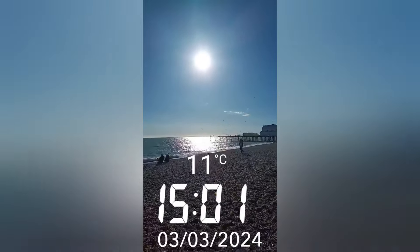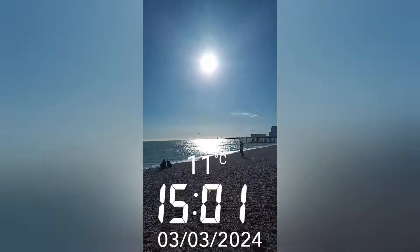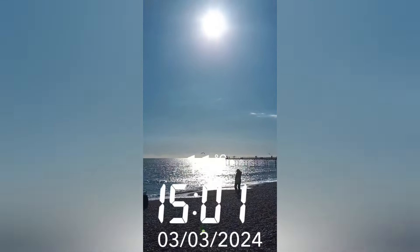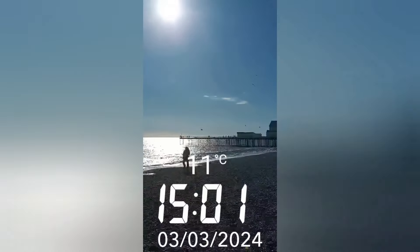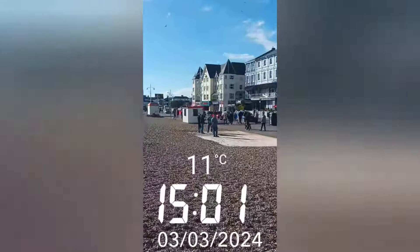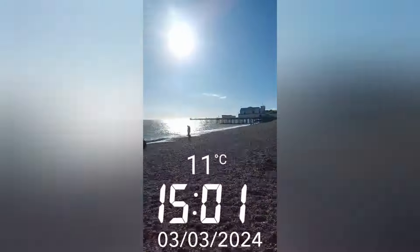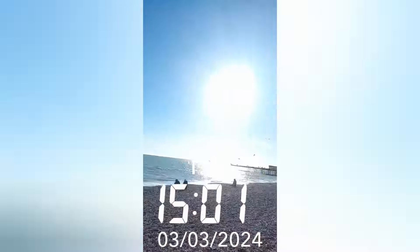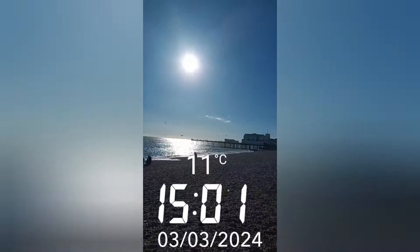Hi everyone, it's Stuart Alan — photographer and drone pilot from Bognor Media, West Sussex, UK. I'm just finishing up on my Mini Pro drone on this lovely sunny spring day. Very busy on the beach, lots of people out enjoying the sunshine. Sunset tonight is at 10 to 6, so I'll be back down here later.